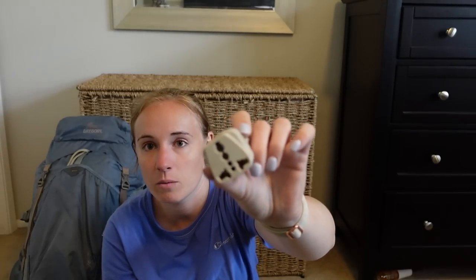Here's the adapter I brought that worked everywhere except Switzerland. I had two of them — one for me and one for Colin. I actually bought a really nice one on Amazon — it had a three-prong plug and two USB ports — but I left it on a train. Luckily I left it on the train going into Switzerland where it was useless anyway, but I'll link it below because it was great.